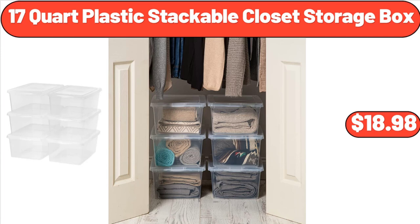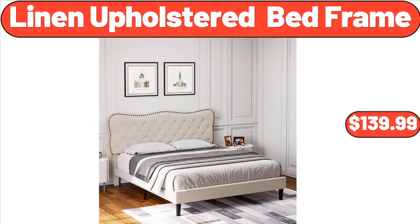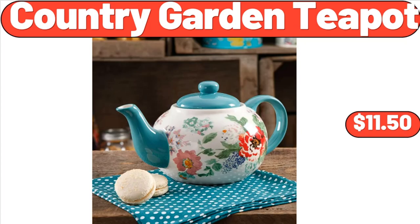Don't forget to subscribe to my channel to be notified of discounted products. 17-quart Plastic Stackable Closet Storage Box, $18.98. 5-Tier Plant Stand for Indoor Plants, $48.95. Linen Upholstered Bed Frame, $139.99. 8-Drawer Dresser for Bedroom, $73.98.